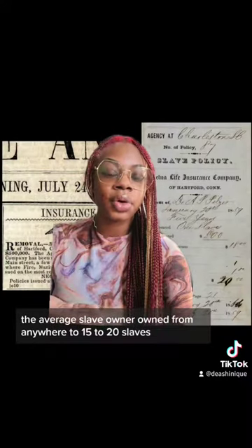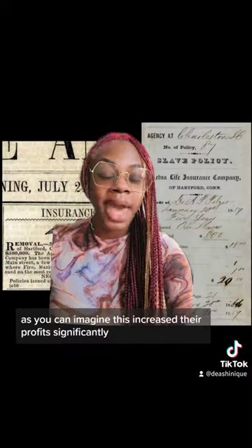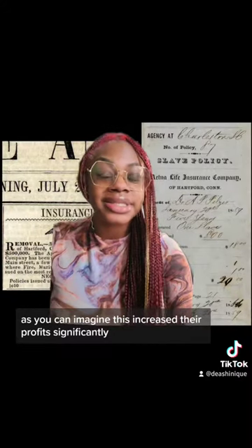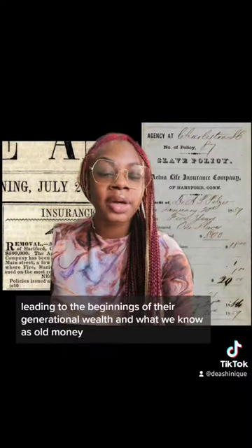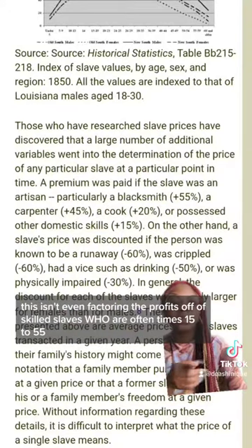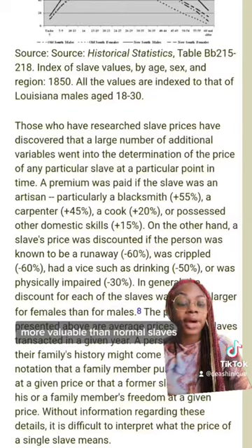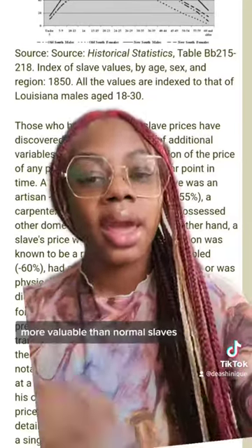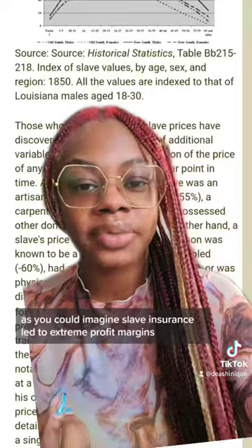The average slave owner owned anywhere from 15 to 20 slaves. As you can imagine, this increased their profits significantly, leading to the beginnings of their generational wealth and what we know as old money. This isn't even factoring the profits off of skilled slaves, who were oftentimes 15 to 55% more valuable than regular slaves — meaning slave insurance led to extreme profit margins.